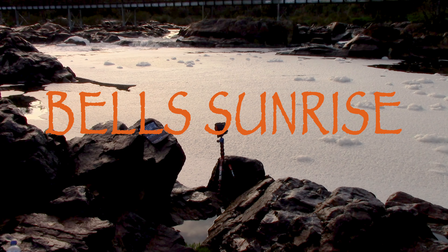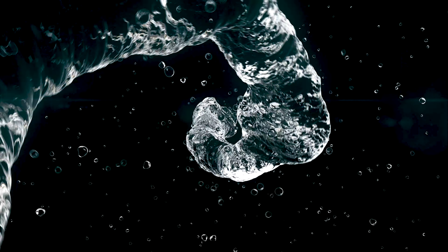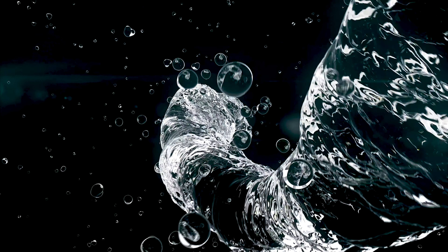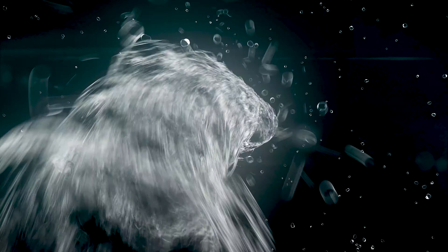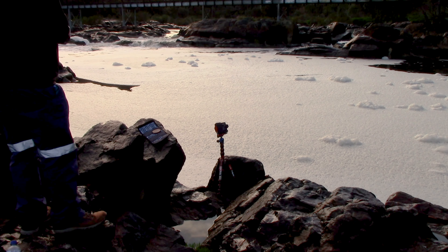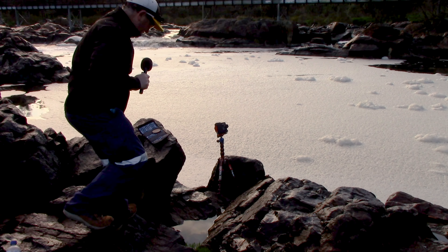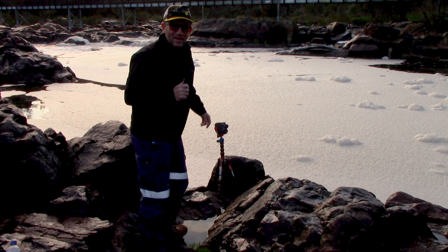Hey, morning guys, welcome back to another video. Today we're at Bells Rapids, as you can see. I tried to come down for a sunrise and the weather changed on me in the last 24 hours, of course. Always the way.